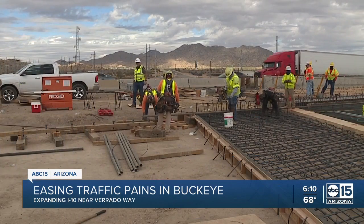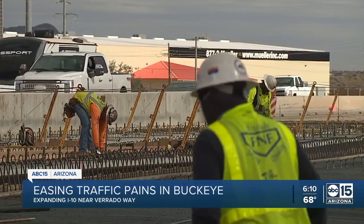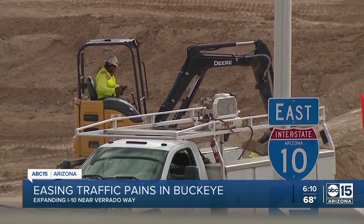Buckeye sits on 640 square miles — that's larger than Phoenix — but only 10% is built out. That's why the city is trying to stay ahead of things by widening the freeway now, because it's not just about improvements for today's traffic; it's about decades from now.